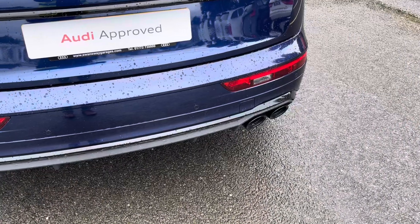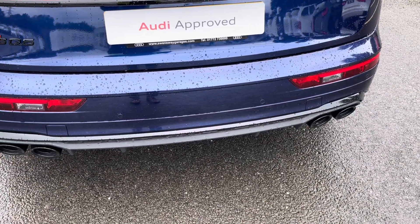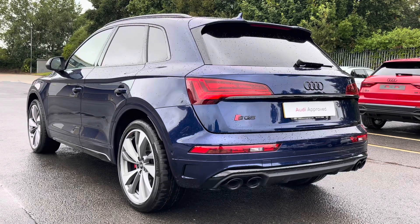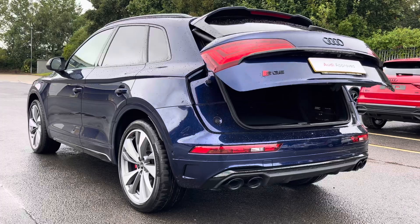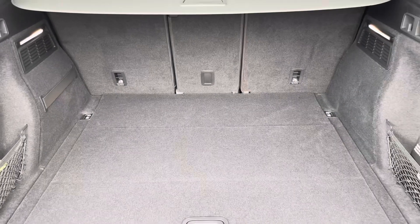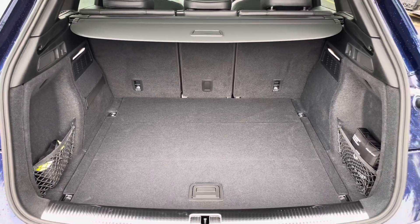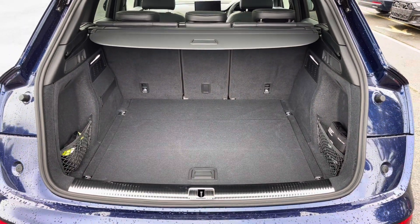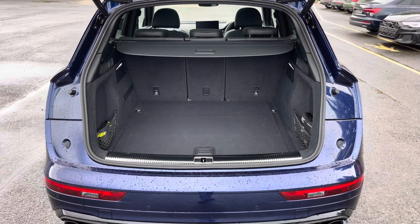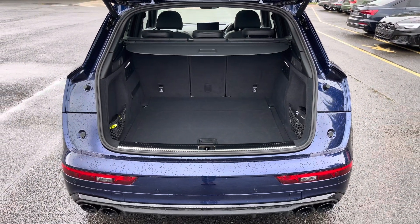Around the back you'll find the dual branch exhaust, which perfectly enhances the V6 in this model. There's also LED rear lights with dynamic indicators, as well as a power-up heated tailgate, allowing easy access into the 505-litre boot space, which can be extended by folding the rear seats down to 1,505 litres, so you can add in those larger and longer items such as flat pack furniture.